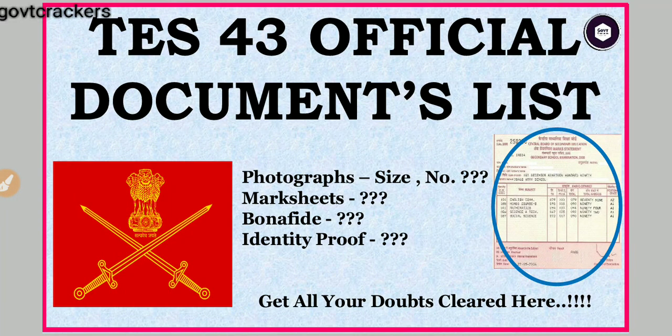Hi guys and welcome to Government Crackers. As you all are aware, the TAS43 notification has already been out. Today we will be discussing about the TAS43 official document list. You have submitted the online application form, and when you get calls for SSB, what all documents do you actually need to prepare? We will talk about it in this video.